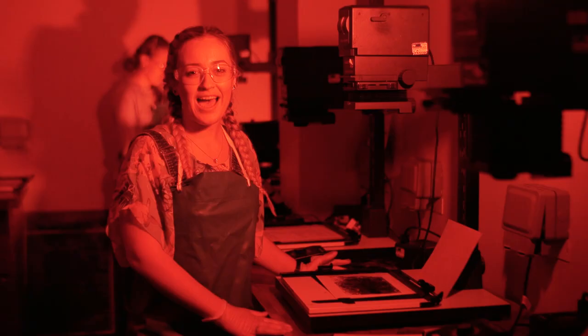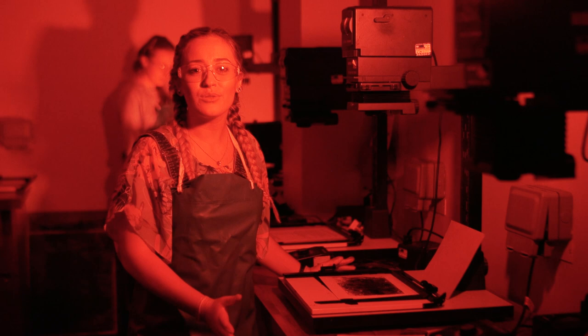We can take a hands-on approach with traditional photography. We have full use of darkroom facilities to produce black and white prints.